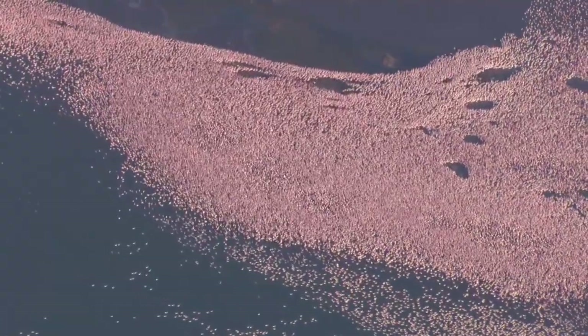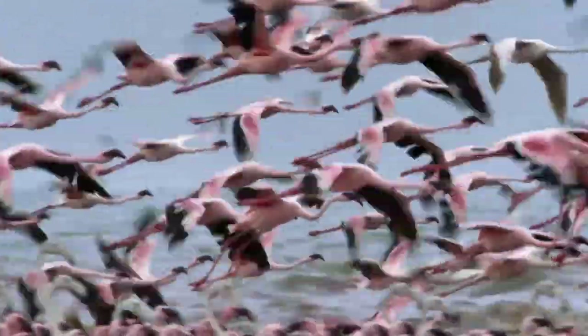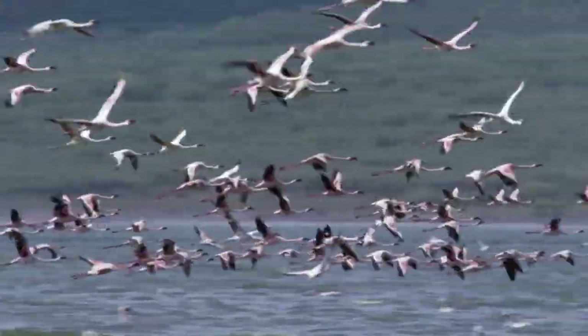They have thrived in their millions by adapting to the inhospitable conditions of this lake, and due to rare food competition, these lesser flamingos have no worries about predators.